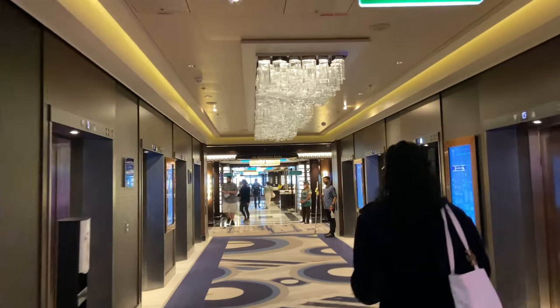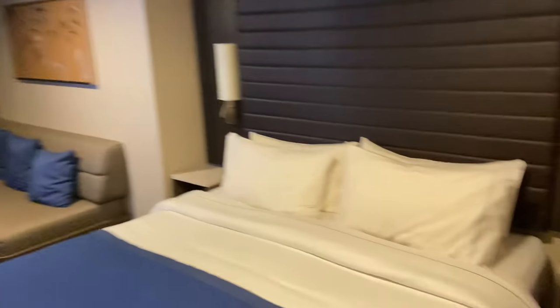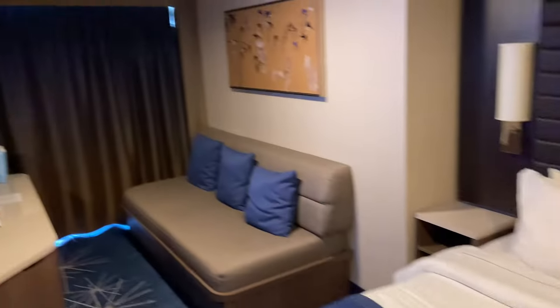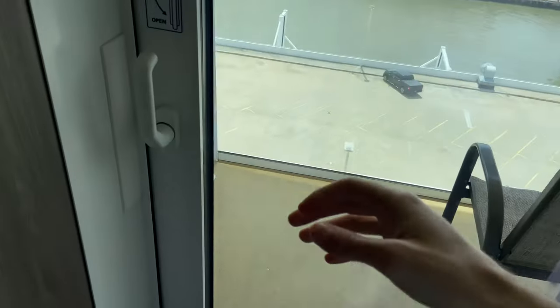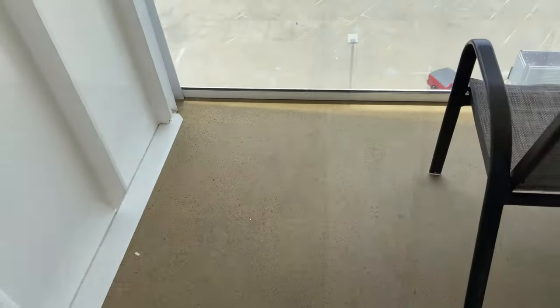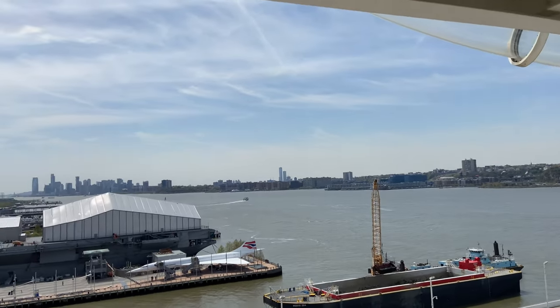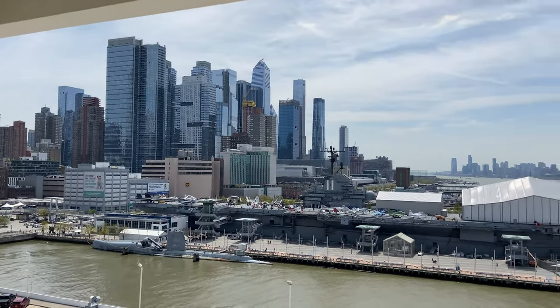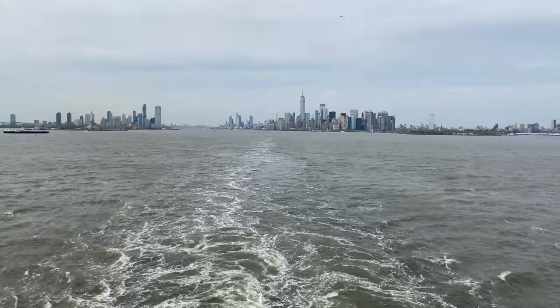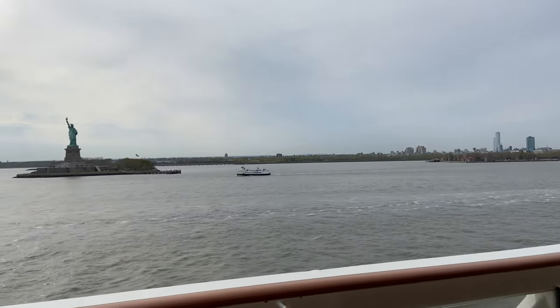We actually put in a bid for a balcony suite and got an upgrade to a club balcony suite. You can see a little room tour here — it's definitely very spacious for two people and definitely worth it. We did a minimum bid. Here's a view of the room, and now this is us leaving New York City.